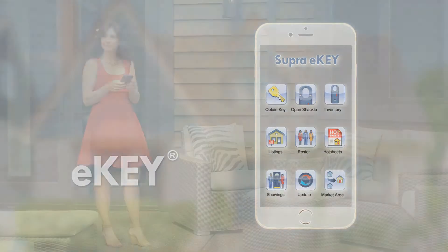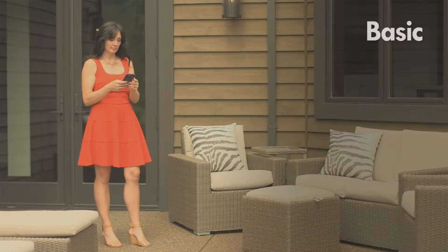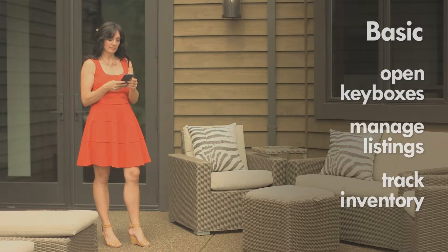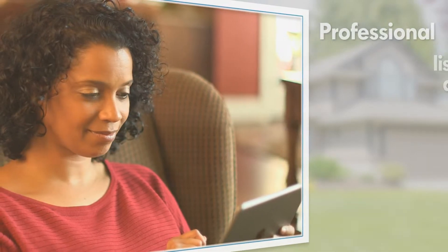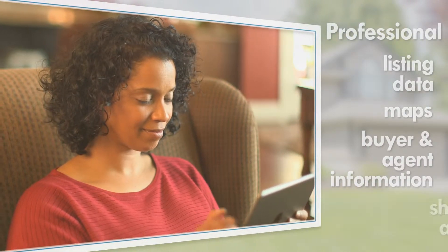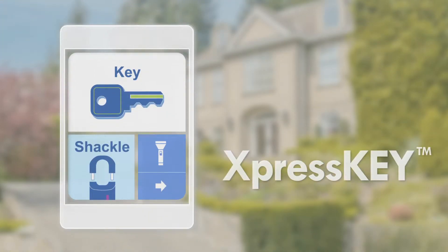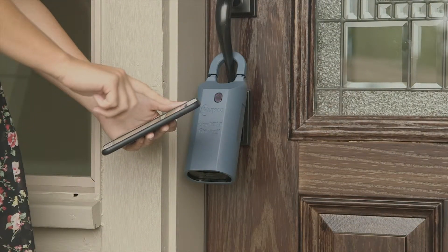With the e-key app, you can open the i-box with your smartphone or tablet. Everything you need is right at your fingertips, including key box inventory and programming. The e-key professional option also provides services such as listing data, buyer profiles, agent rosters, and showing activity right in the app.